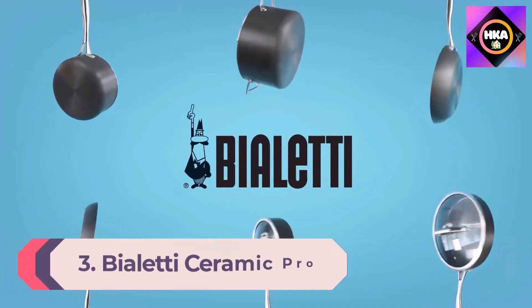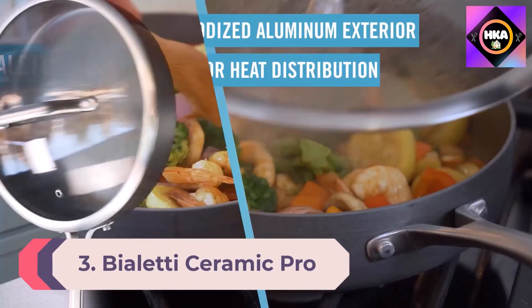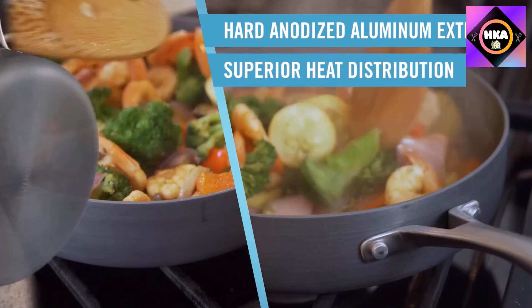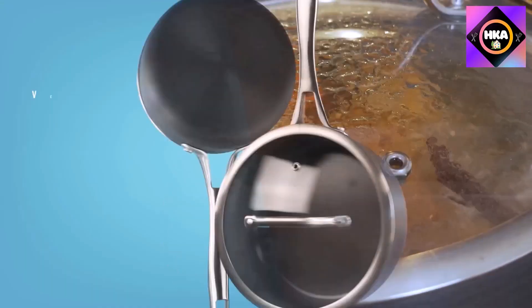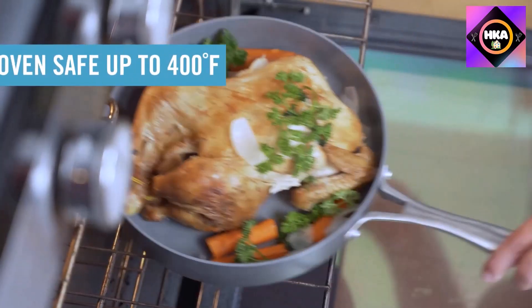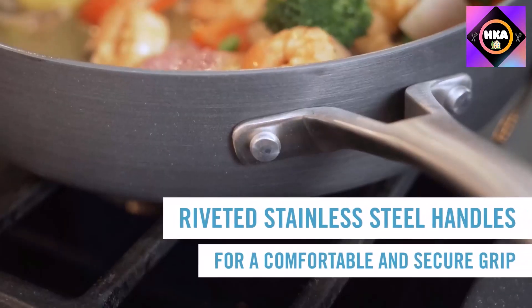Number 3: Violetti Ceramic Pro 10-Piece Hard Anodized Aluminum Nonstick Cookware Set. You might recognize the Violetti name from their stovetop espresso pots, but they also make many other cooking products including this ceramic nonstick line. This mid-priced set offers better quality and more features than some higher-priced sets without blowing your budget.